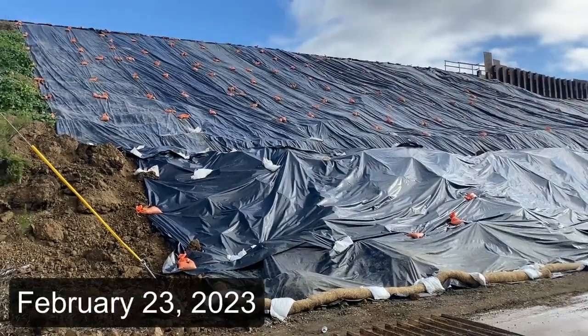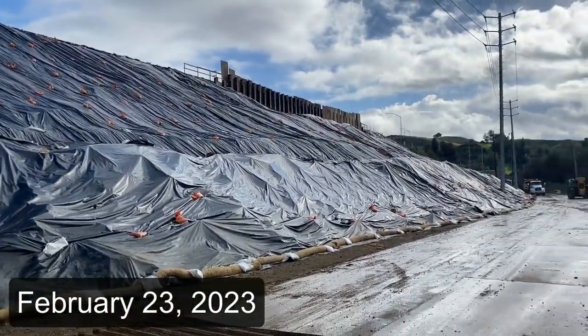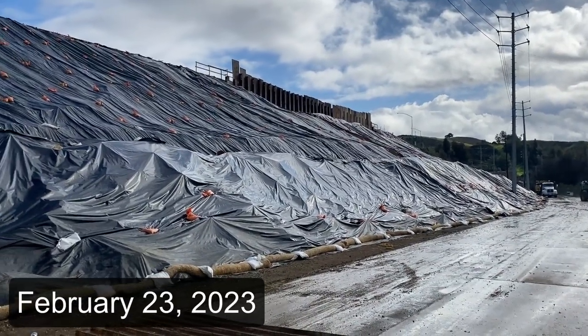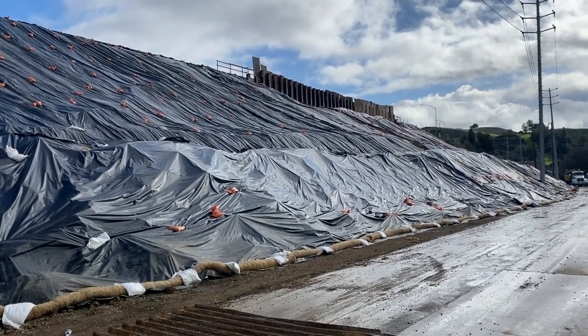The crews have stabilized the crossing structure just before what's supposed to be one of the heaviest rain events, and certainly one of the coldest rain events in the region since approximately 1989.